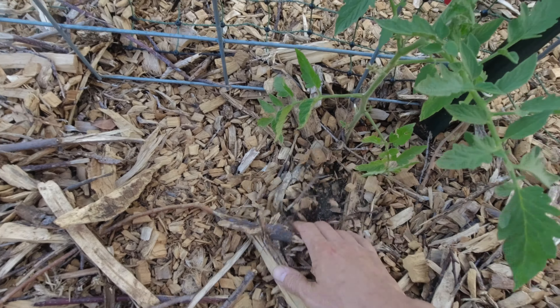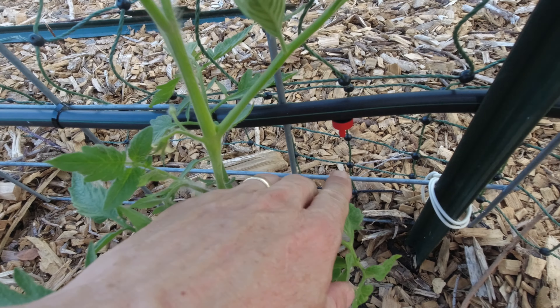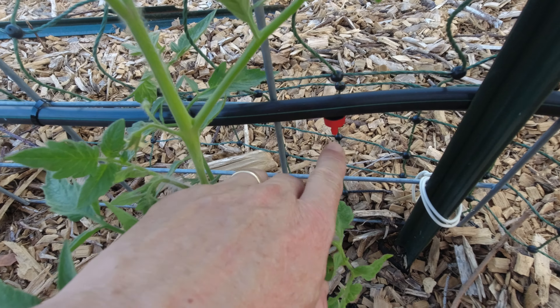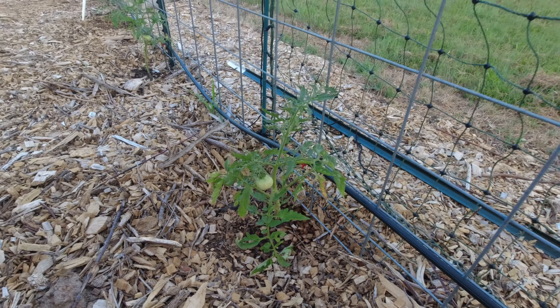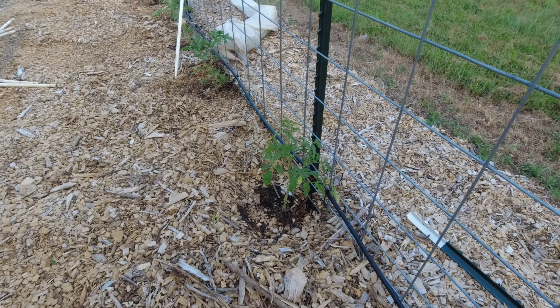This pear tree has some spotted leaf stuff going on, but for the most part it looks pretty healthy and we've got some little pears going. This little dwarf apple tree here has got some little apples — I think this is the first time we've had apples on this tree.